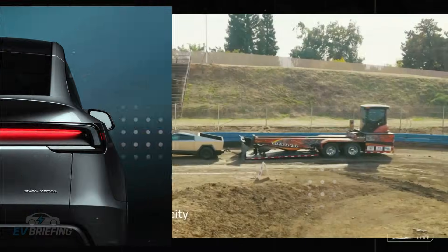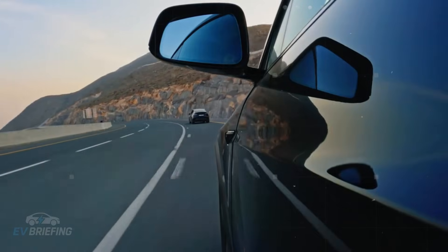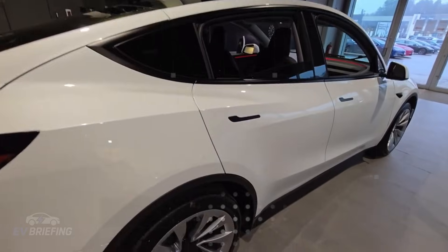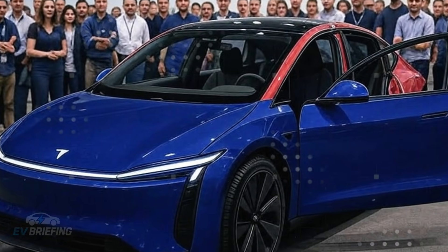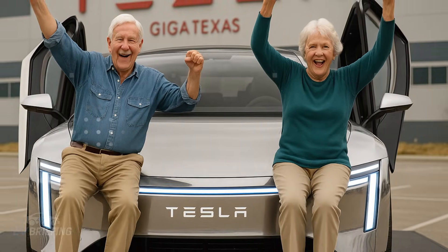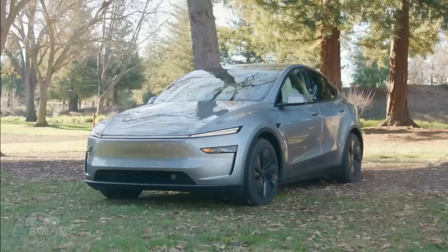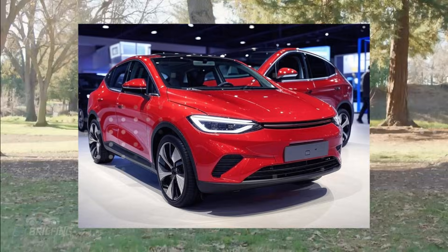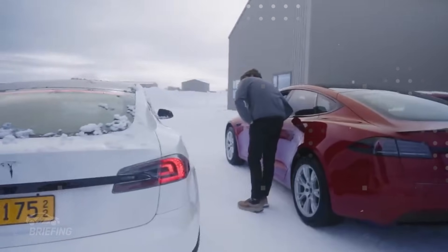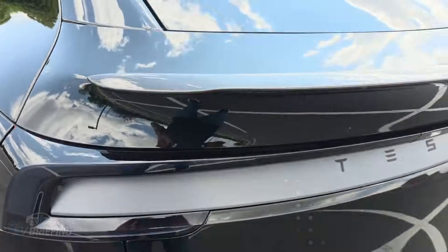But the icing on the cake was the version equipped with the new silicon anode. Anyone who follows the world of EVs knows that silicon promises a lot, but it's temperamental in the cold, expanding and contracting aggressively. However, Tesla seems to have tamed this beast. In sub-zero temperatures, this version recorded range losses of between 31 and 35 miles. For a car under $30,000, that's not just great — it's almost historic. There are many cars costing $300,000 out there that don't deliver this consistency.